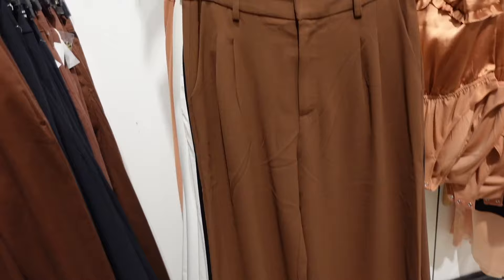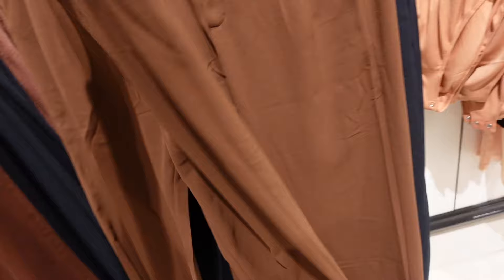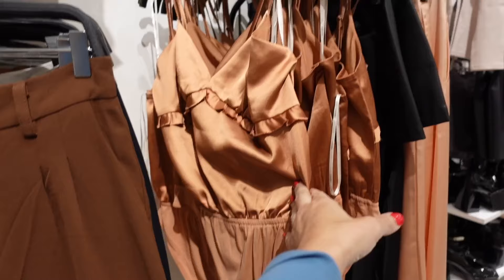Also new are these wide leg pleated pants. These have the belt loop, flowy lightweight material, that lace detail, and the same kind of trouser style pockets. These are $34.99. New satin bodysuit — this one has the thin strap, that V-neckline, and ruffled trim under the bust.